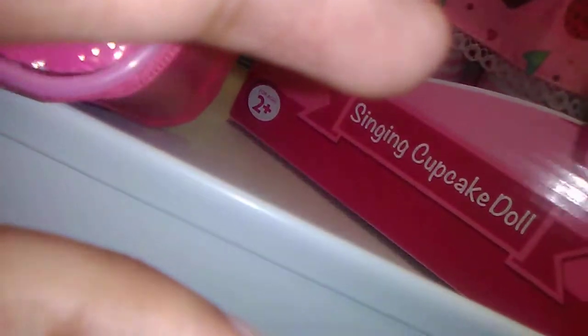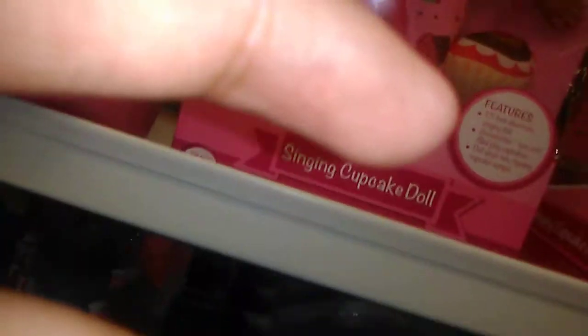They used to make these dolls back when I was little, and City Trends still sells them. This one is nothing but eight dollars — these usually sell for fifteen at Family Dollar. And this is a Walmart exclusive.